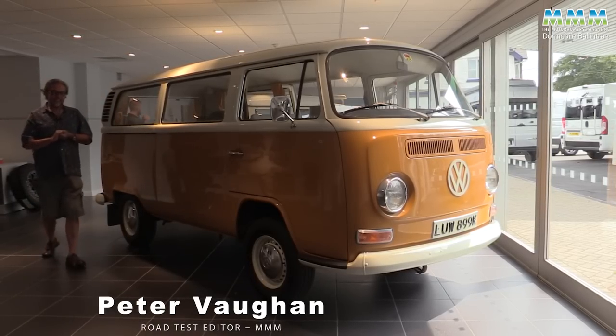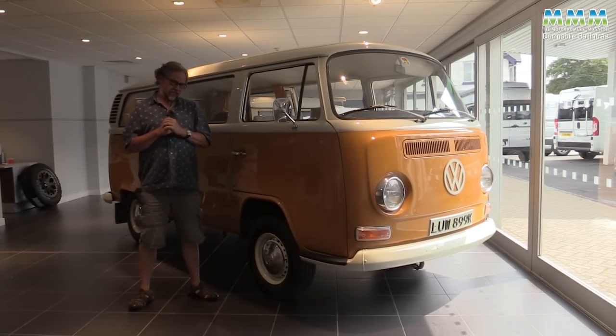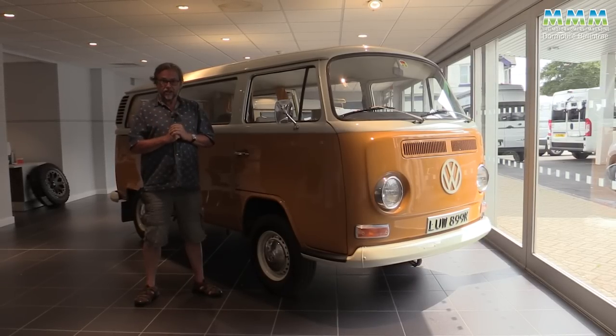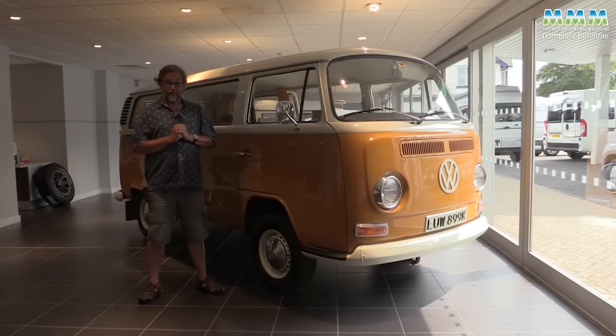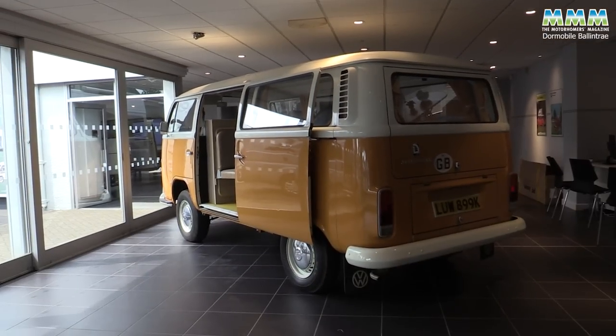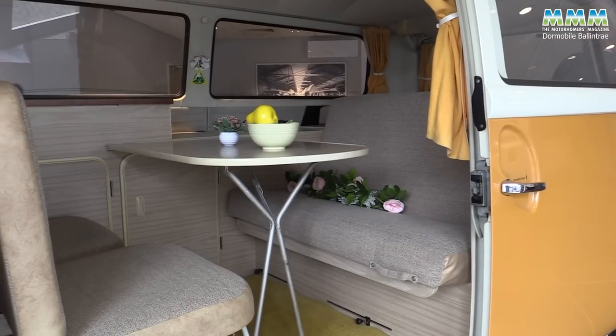Hello, I'm Peter Vaughan and today I'm at Dormobile, and I also seem to have been transported back to 1972, when the average UK house price was £4,000 and a pint of beer was 14p, and campervans well, they look like this classic Type 2, a Dormobile D46.